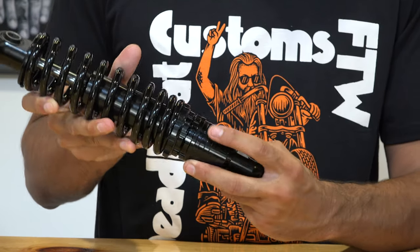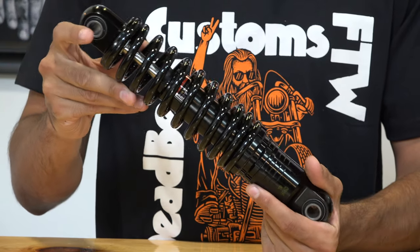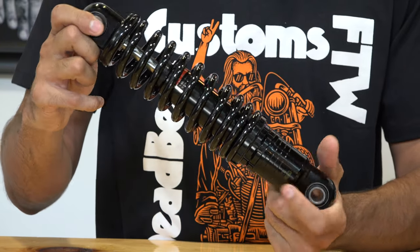On the bottom you can see the adjustment right here, so you can go up or down plus or minus half an inch. They are available in 11, 12, or 13 inches, black or chrome, standard or heavy duty.